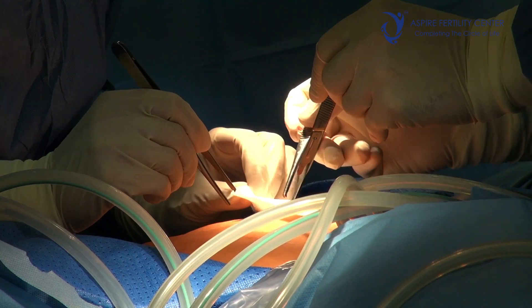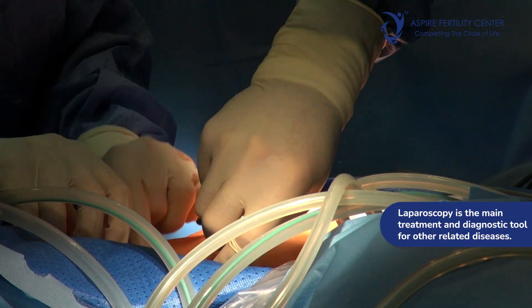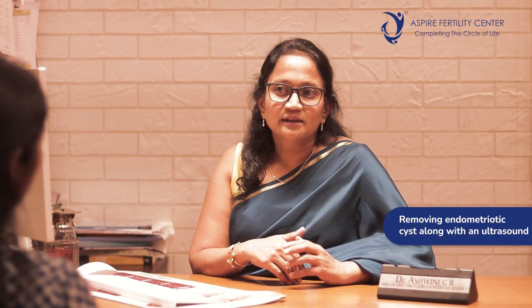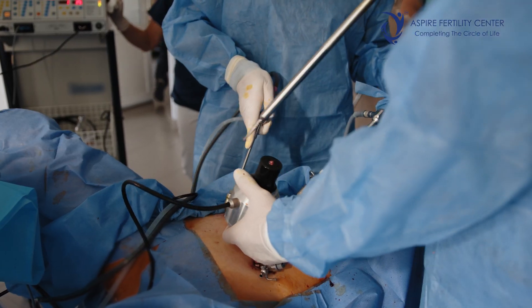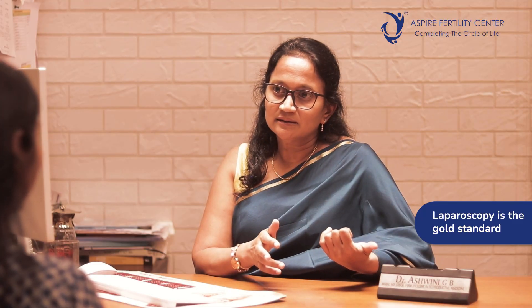The main consideration with laparoscopy is that it is a surgery — though a daycare procedure requiring anesthesia and small abdominal cuts. However, laparoscopy becomes the main line of treatment if co-existing diseases are found; for example, if a fibroid needs removal or an endometriotic cyst found on ultrasound needs excision, both can be addressed simultaneously. Laparoscopy remains the gold standard — if something abnormal is found on a scan or HSG, laparoscopy is used to confirm the finding.